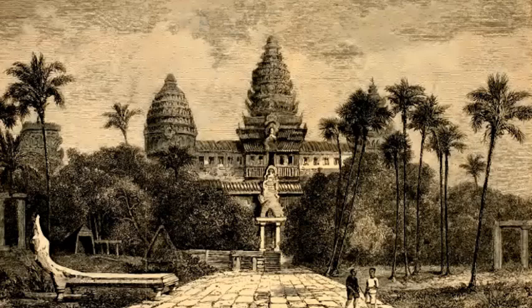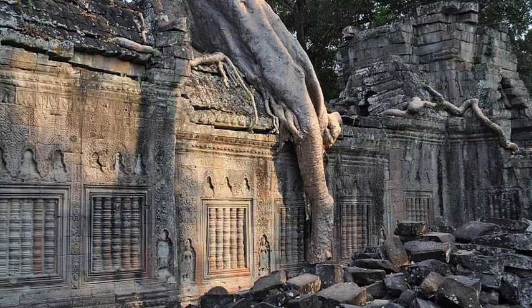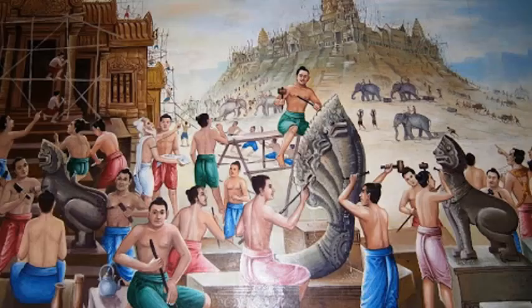Even so, the temple is still a majestic structure. At its highest point, the tower above the main shrine, it reaches nearly 70 feet into the air. The temple walls are decorated with thousands of bas-reliefs representing important deities and figures in the Hindu and Buddhist religions as well as key events in its narrative tradition. There is also a bas-relief depicting Emperor Suryavarman II entering the city, perhaps for the first time following its construction.